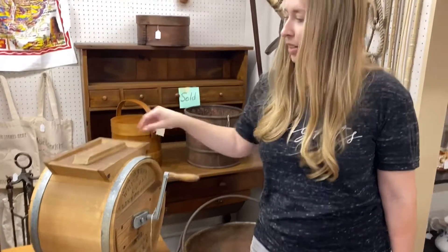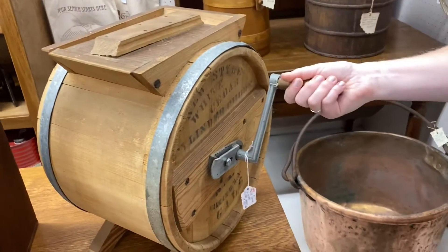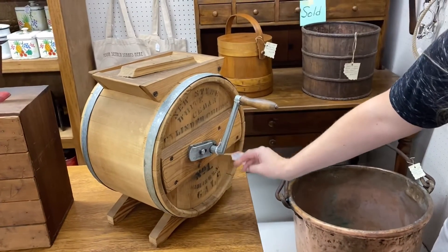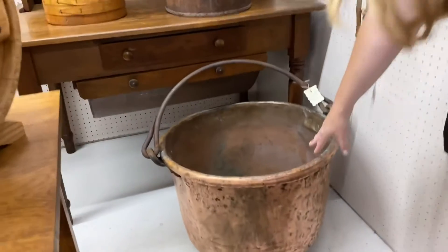This is an antique butter churn — you put the cream in there and then you would hand crank it until it turned into butter. It's made in the USA. Look at this really cool copper kettle — that's beautiful.